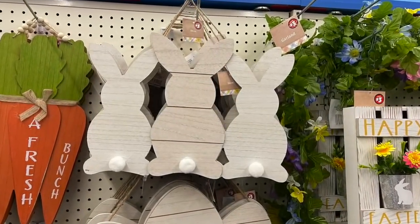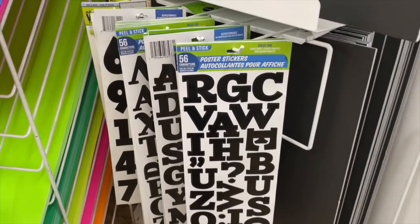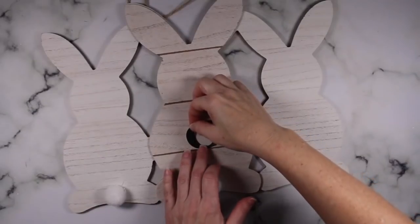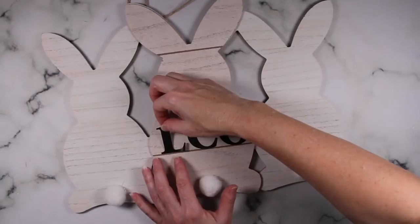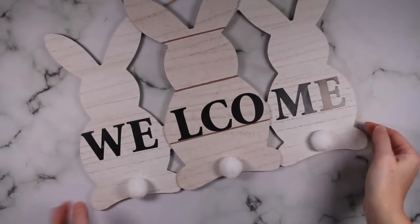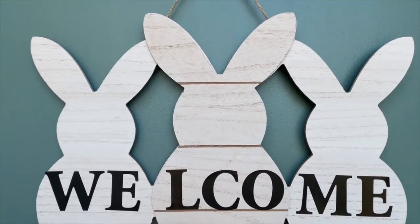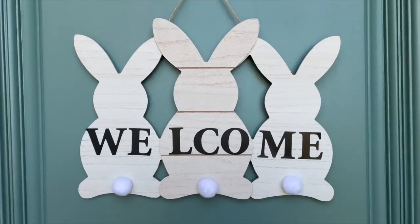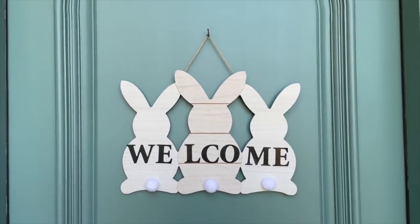I found this little gem in the Dollar Tree Plus section for only $3, and I just grabbed some Dollar Tree stickers and am spelling out the word 'welcome.' I always like to start right in the center and then work my way out. With a couple of minutes and a couple of supplies, you have yourself a super cute door hanger. I wasn't kidding when I said I'm obsessed with bunnies for spring — isn't this sign super welcoming?